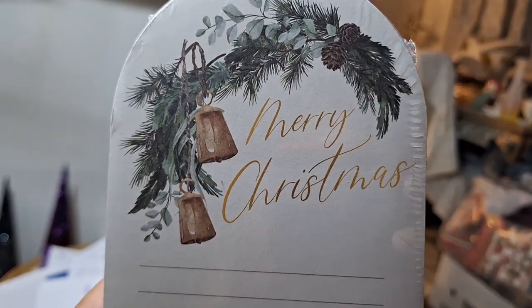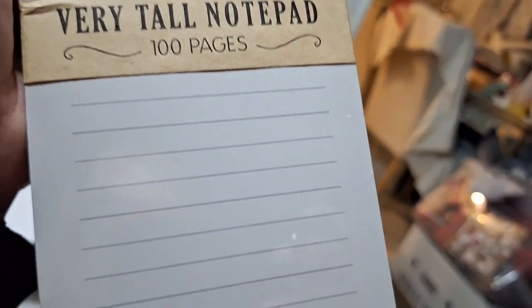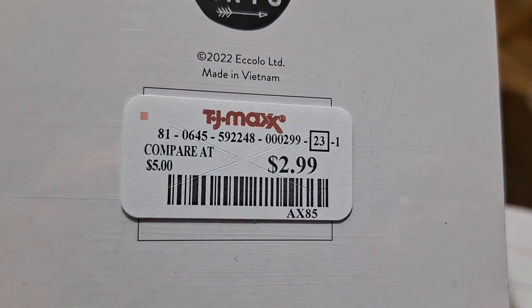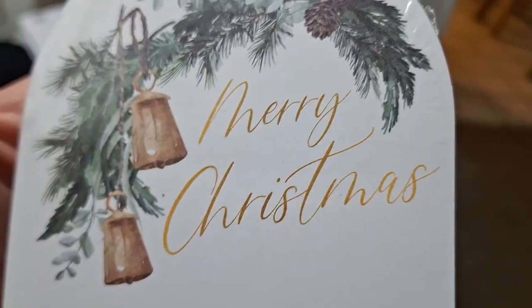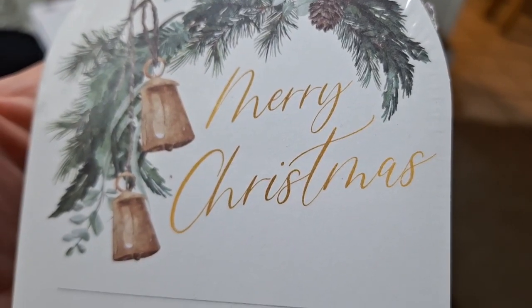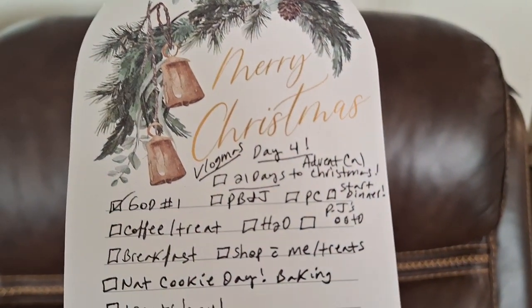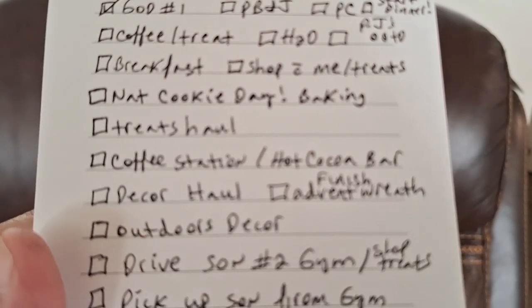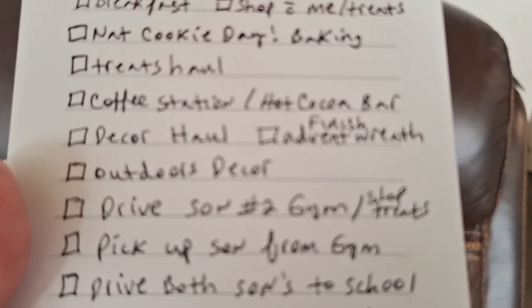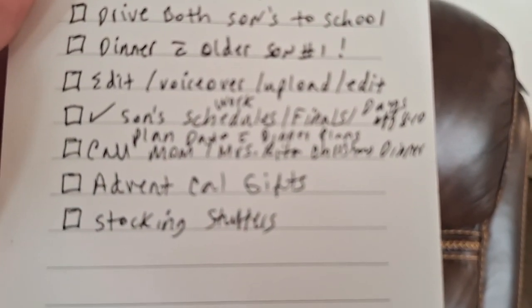Can you believe there's only 21 days left to Christmas? I did find my very tall notepad for $2.99 from TJ Maxx — you guys remember I lost it, well I actually left it in the car. I have written down my to-do list: the driving, shopping, and all the things that have to be done today, so let's get started.